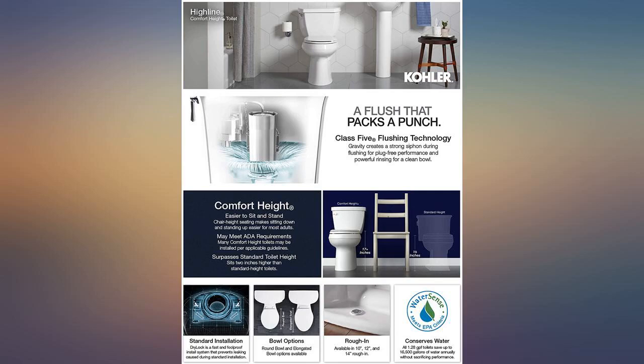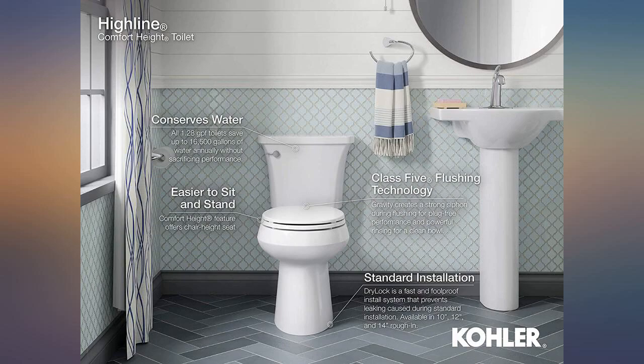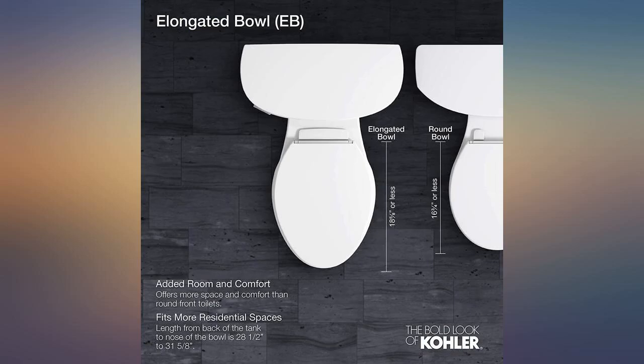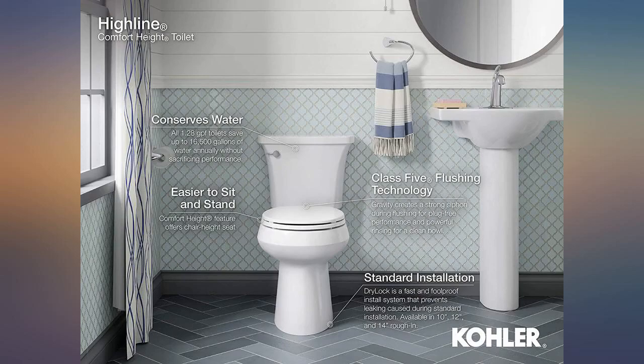You can get many Kohler toilets in the $200 to $250 range, but I needed a 10-inch rough-in, which are hard to find. For over $400, you would think it would come with a seat like most do, especially if they are going to have a seat on the toilet in the item photo. It also does not come with a wax ring or installation bolts.